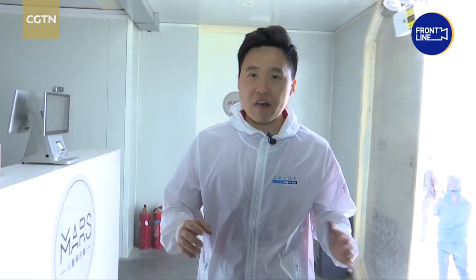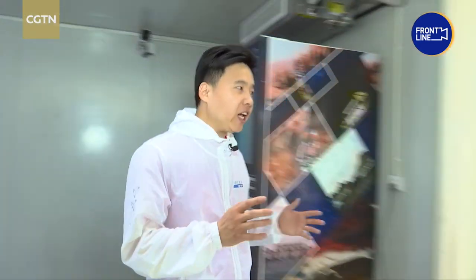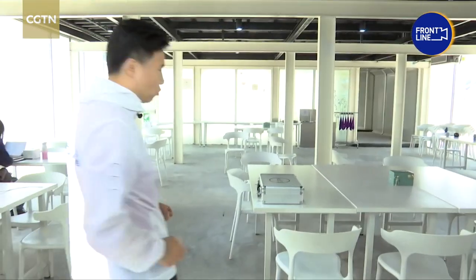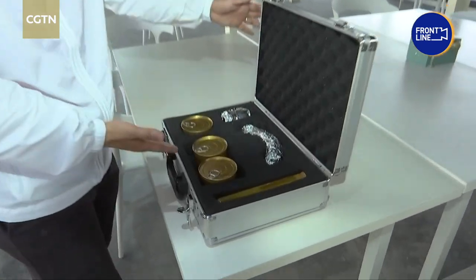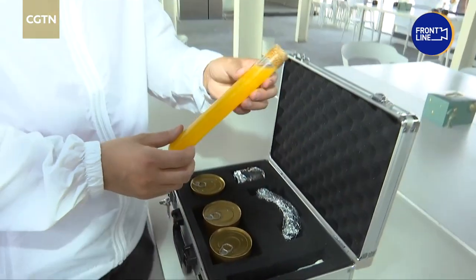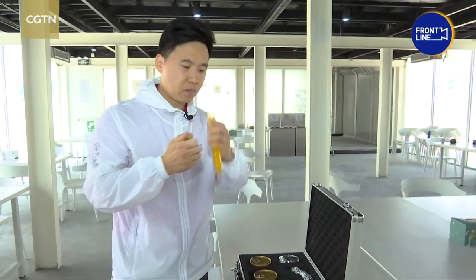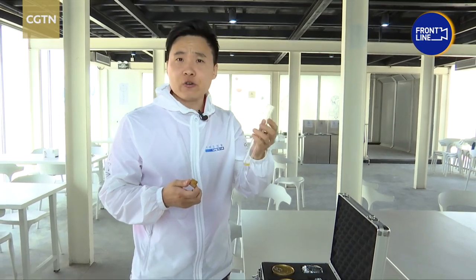The camp simulates the living environment for humans after landing on Mars. Visitors can find out what astronauts eat and experience life in the space capsule. They have dishes prepared in tin cans and put beverages in this kind of test tube-like container. It tastes good.